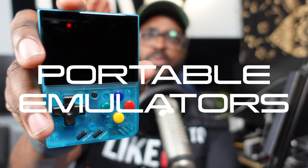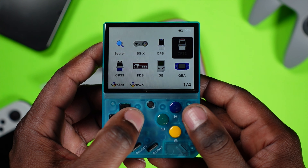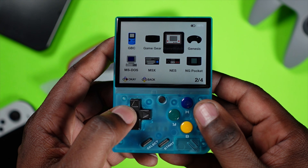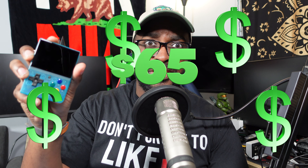This is the Amiibo Mini, one of the best portable emulators that you will never be able to purchase. With a 2.8 inch IPS display, a 32 gigabyte SD card filled with thousands of ROMs from Atari 2600 all the way to the PS1, and the ability to add ROMs that you have yourself, it comes with a case — all this for 65 dollars.